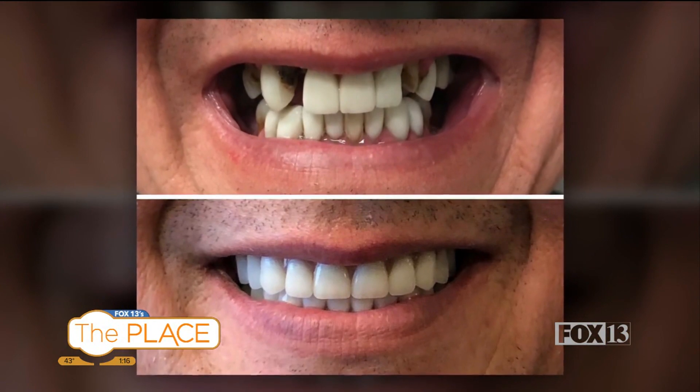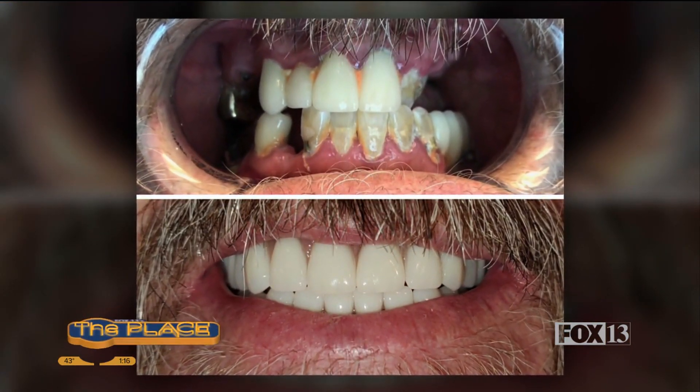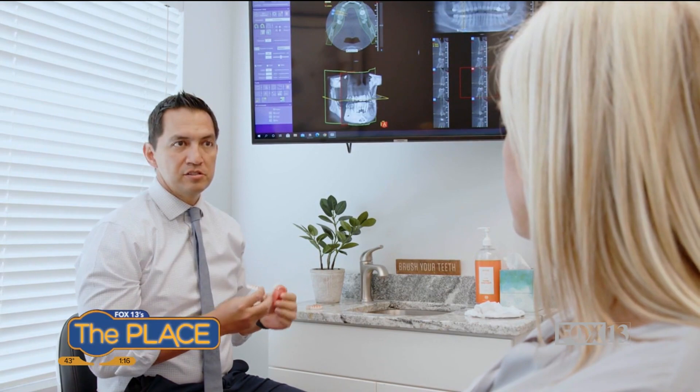What does that mean for someone that doesn't really know? Basically, if you've ever had a crown or a retainer made, they'd use goopy impressions. Instead of using a goopy impression, we're actually using a camera that goes in the mouth and digitally captures that information. We're able to put it on a computer and then, using 3D imaging, put that together so we can print it or mill it.